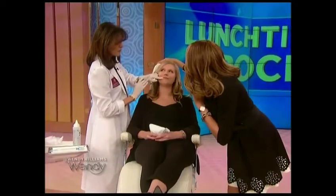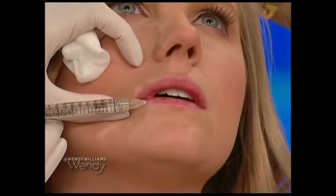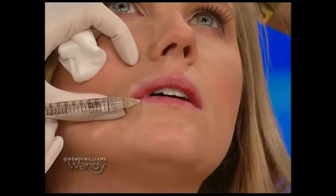I want her lower lip to be a little bit bigger than the upper. That's the balance — it should be 1 to 1.6. That's the mathematical balance that makes your lip beautiful. The lower lip should be a little bit bigger than the upper lip.